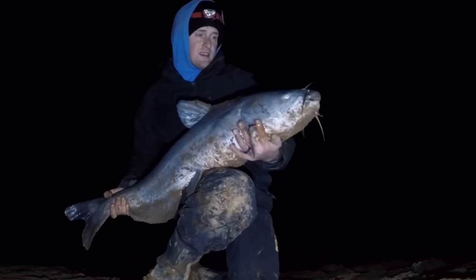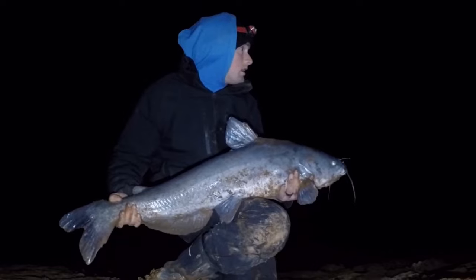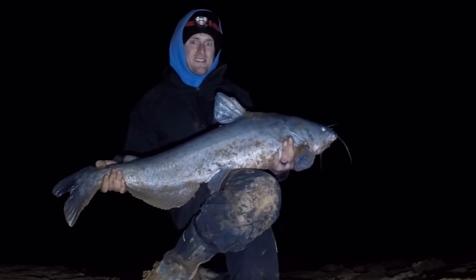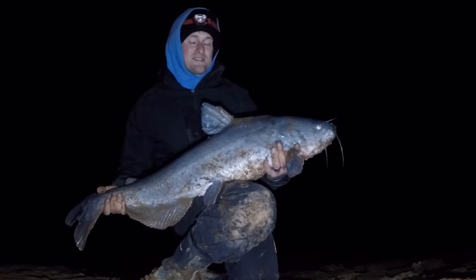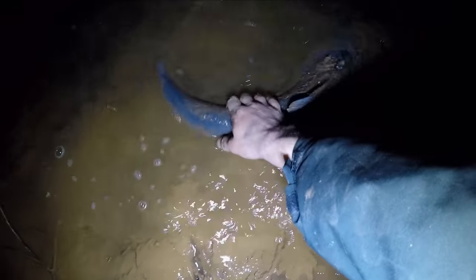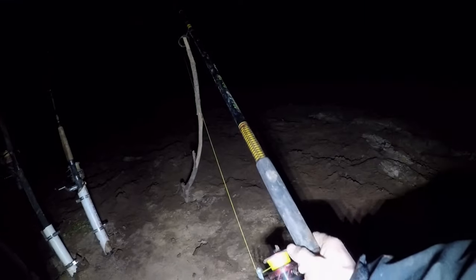Yeah guys, there's a nice fish — it's turning into a pretty good night, that's awesome. Fish is ready to go — slow like a big fish.